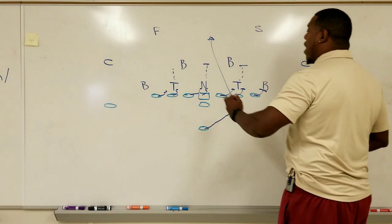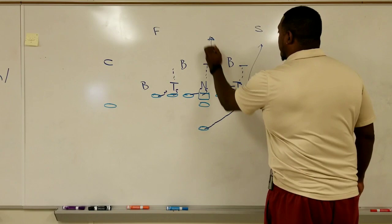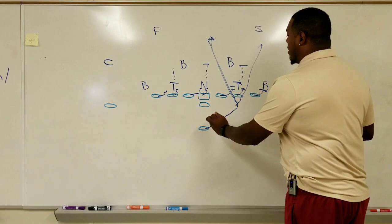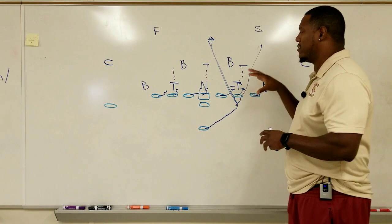This defensive lineman couldn't be right. If he tried to force his way one way, Henry would go through the gap and now he's up on a safety. If he tried to come over, Henry's cutting back and now it's an arm tackle on the linebacker. Whichever way it was happening, Henry was able to make the appropriate cut that allowed them to have success. So what would I do as the defensive coordinator of the Ravens to try to stop their bread and butter offensive run play?